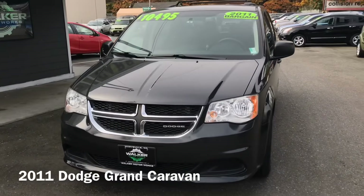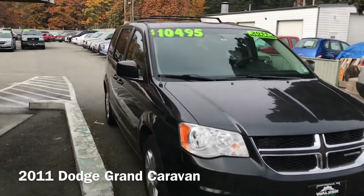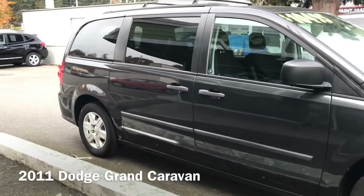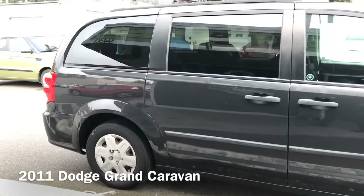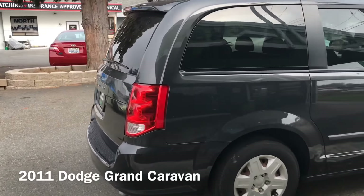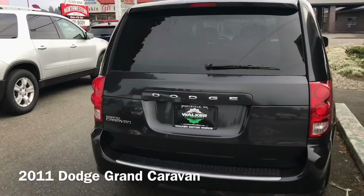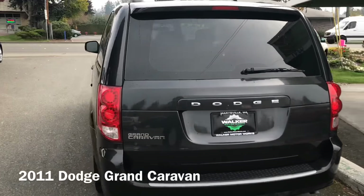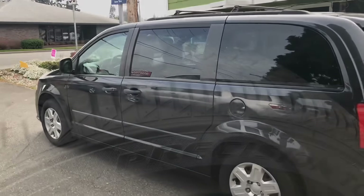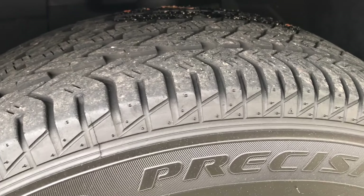Here's our 2011 Dodge Grand Caravan. Only 64,000 miles on this van. The body's in great condition. Here's a shot of the tires — it's got a lot of life left in the rubber there.